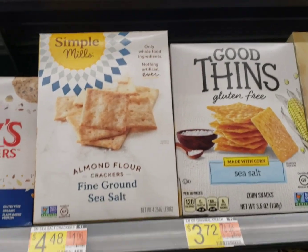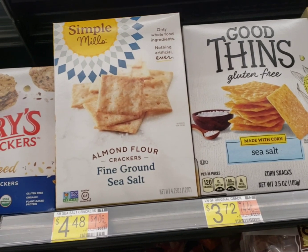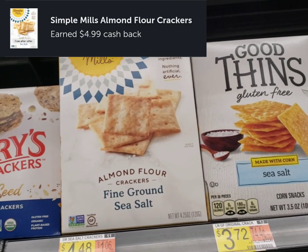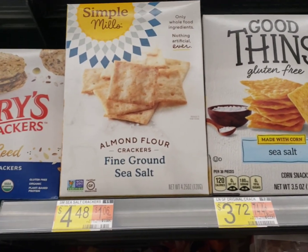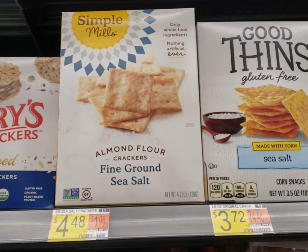I'm going to pick up this little money maker here. It's $4.48, but there is a rebate for like $4.99 or something like that. Anyway, it's going to be free or a small money maker, so let's go.